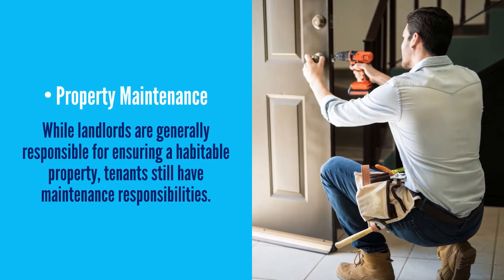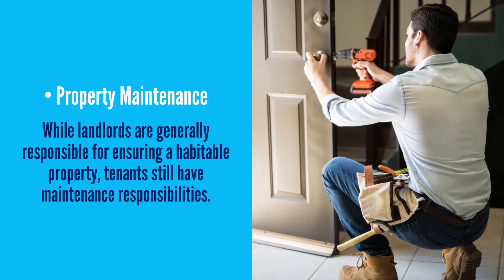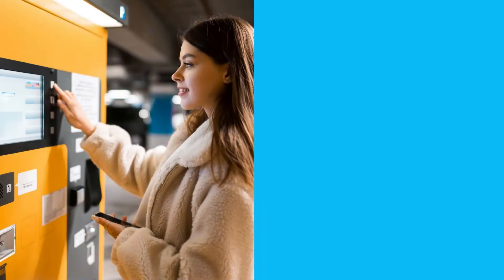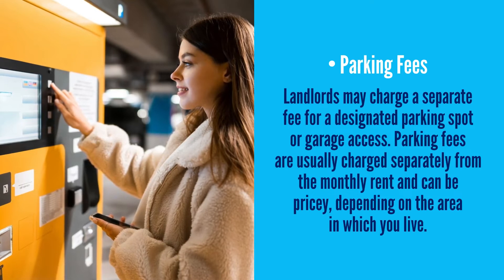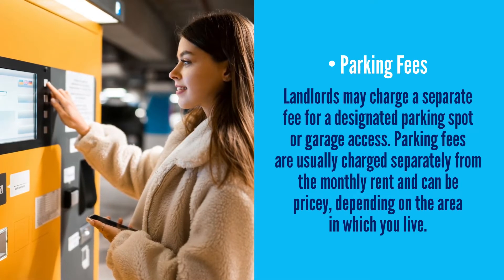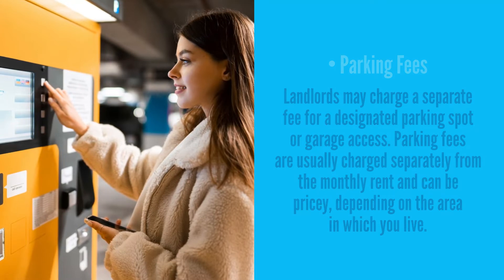Property maintenance: while landlords are generally responsible for ensuring a habitable property, tenants still have maintenance responsibilities. For instance, you'll need to consider the costs associated with regular upkeep and minor repairs. Parking fees: landlords may charge a separate fee for a designated parking spot or garage access. Parking fees are usually charged separately from the monthly rent and can be pricey, depending on the area in which you live.